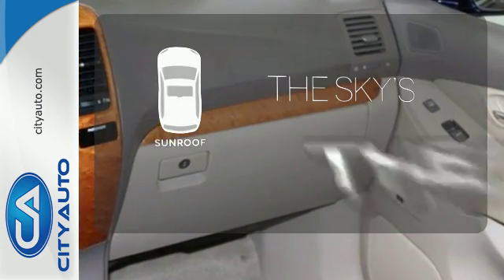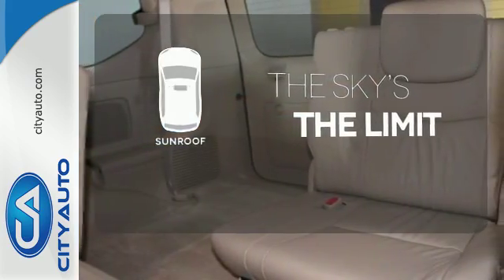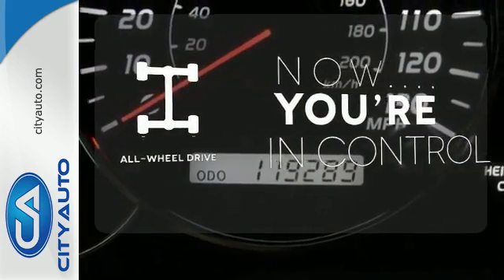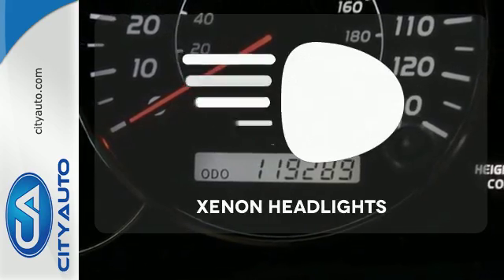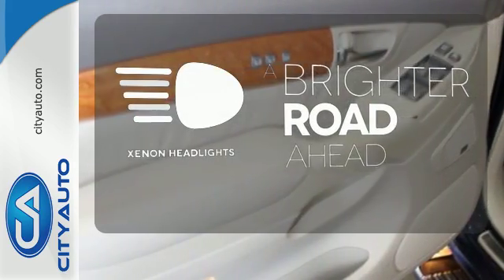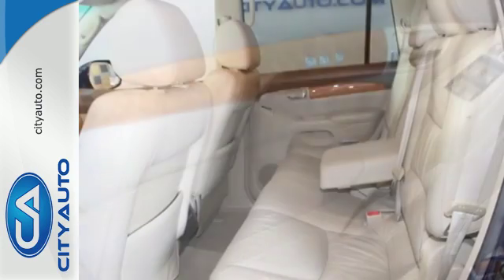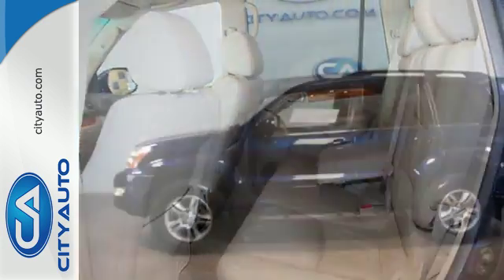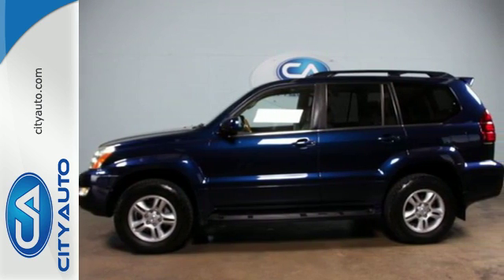Get your daily vitamin D by opening up the sunroof. This vehicle with its grippy all-wheel drive can handle anything Mother Nature throws at you. The Xenon headlights shine brighter for better visibility. The versatile GX470 is both rugged and refined, with all the power you need for off-road and all the comfort and convenience you want for your everyday driving.